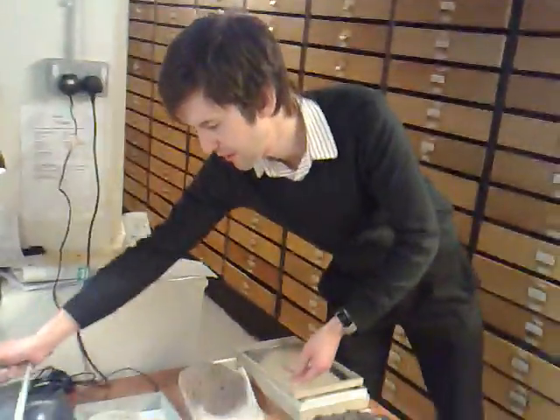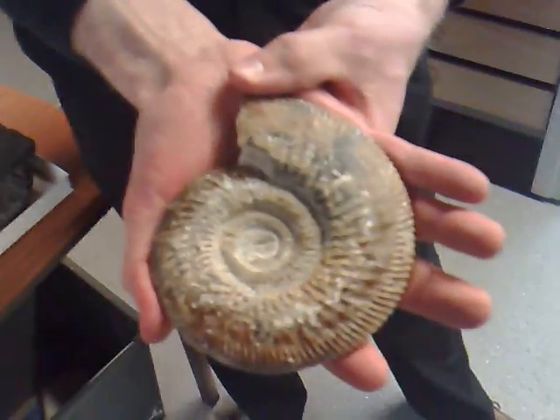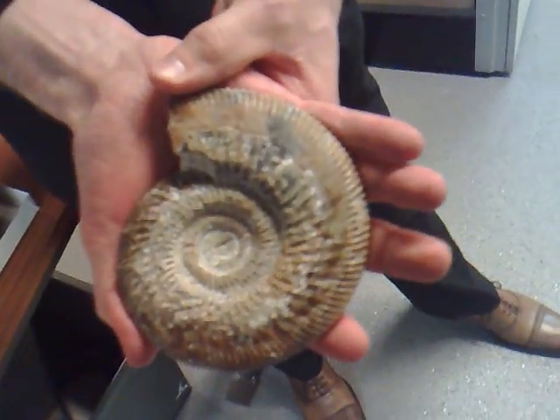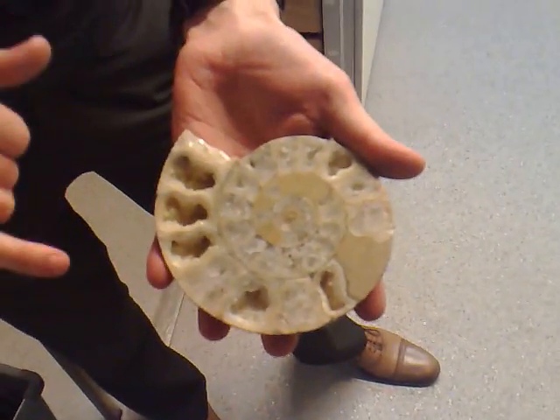I mentioned we've got a lot of ammonites. This is a very beautiful example of an ammonite — that's what it would have looked like when it was originally found in the quarry. So to see the structure inside, somebody's chopped this one in half, so we can see the structure inside here.